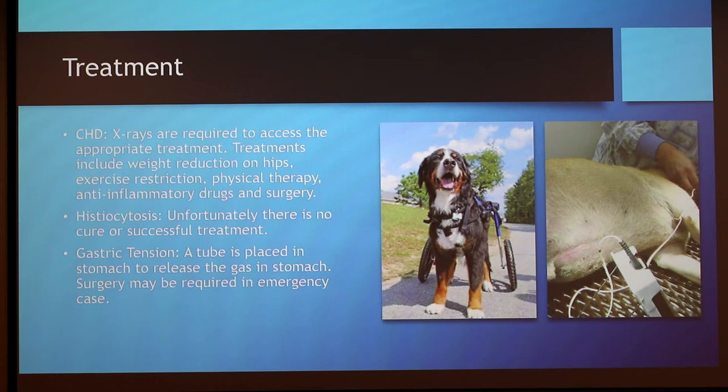For gastric torsion, if you suspect a dog has bloated, they should be taken to the vet immediately. The vet can sedate the dog and place a tube down their throat to release the gas built up in the stomach. If the stomach has begun to twist, the dog might require surgery. The vet may staple the stomach in place to prevent the bloat from reoccurring.